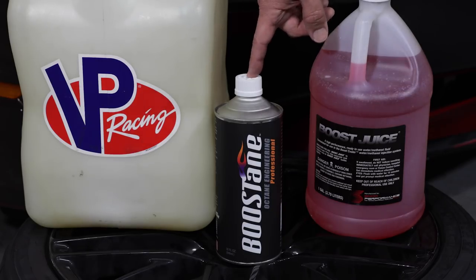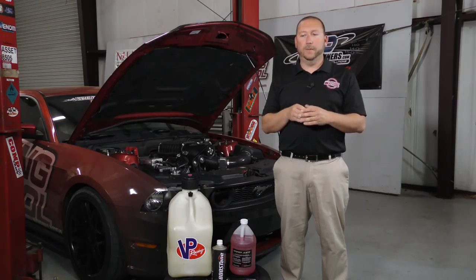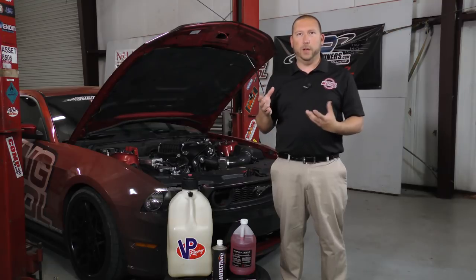First, let's look at additives. We chose Boostane, which runs about $25 a bottle. We found that for that very inexpensive price, you can make quite a bit more power — 4.2 percent more, to be exact — which equates to 598 at the wheels. It's not magical; it just allows us to run more spark advance that the engine wants but couldn't tolerate on pump gas. So for about $25, you can tune a little hotter and get 4.2 percent more power.